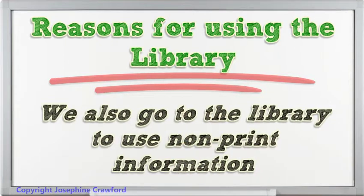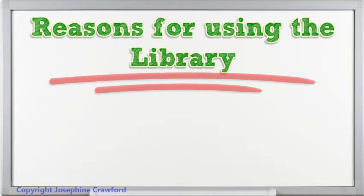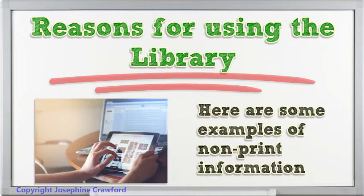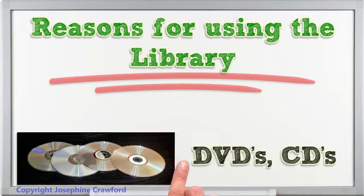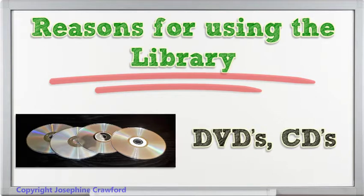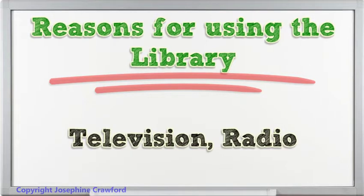We also go to the library to use non-print information, such as television and radio.